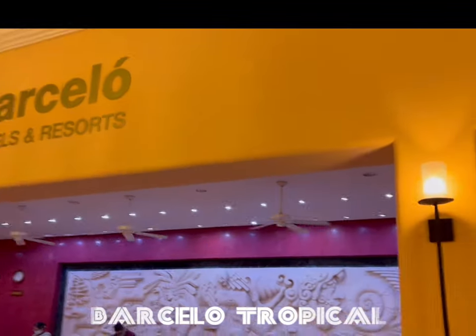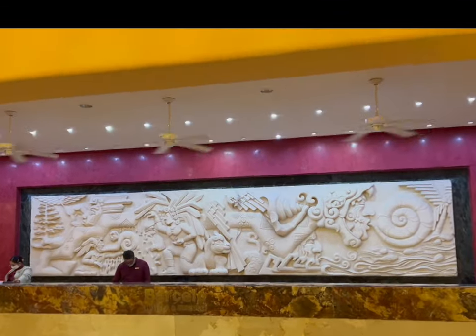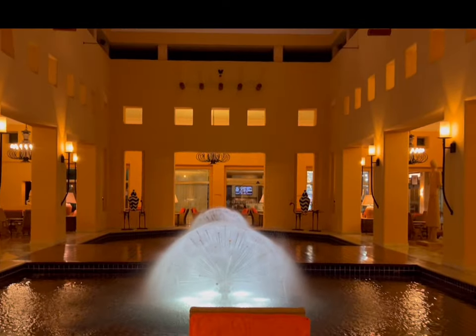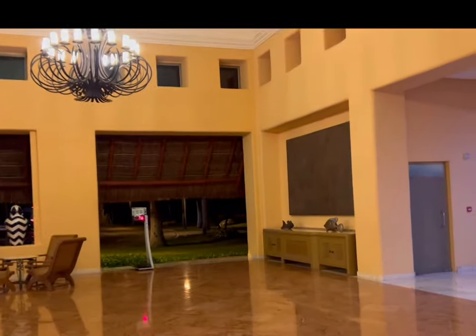This is the front desk of the Tropical, very similar to ours but with more white and a pinkish background, and a lot smaller lobby. They have these two nice fountains over here — I really like these two fountains, very nice — and then they have lots of chairs and seating around.